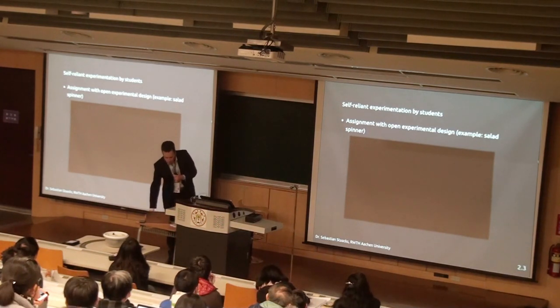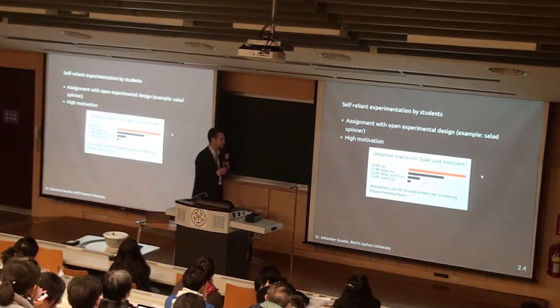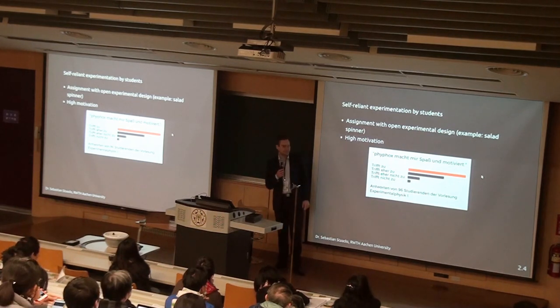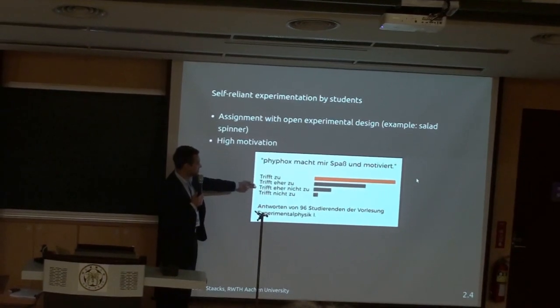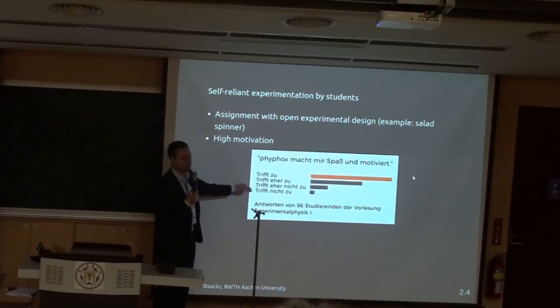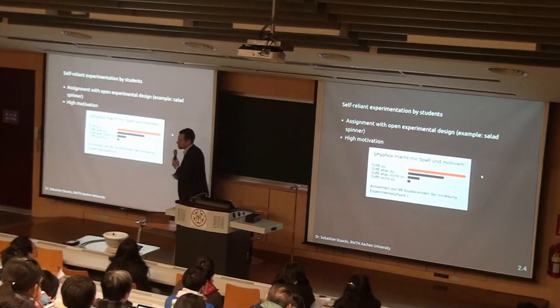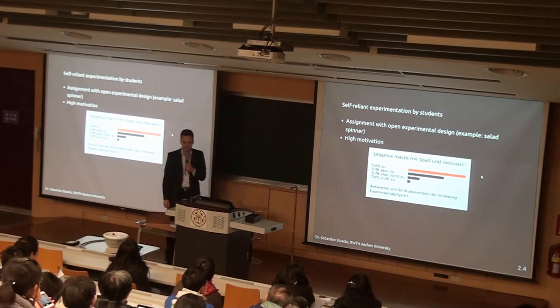We asked our students what they thought about this type of experiment. This questionnaire was in German — one line reads 'PFOX is fun and motivating,' with options ranging from totally agree to disagree strongly. The students seem to enjoy this. So we went one step further and decided to do something that cannot be done without this type of experiment.